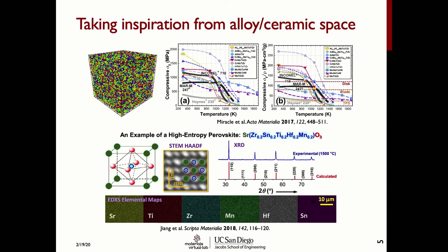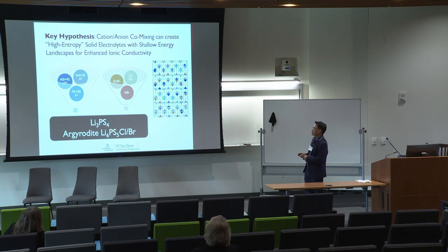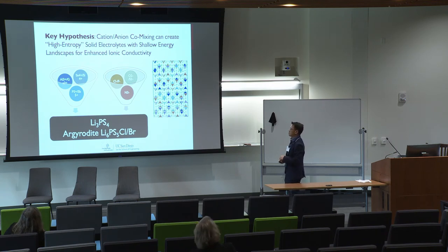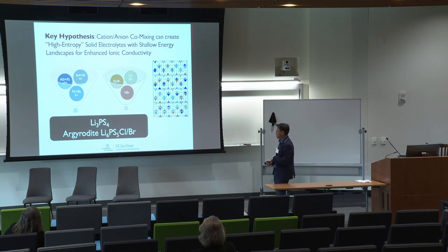High-entropy ceramics are a newer development, only discovered in the past two years, and it is still unclear what benefits they confer. In our case, what we want to do is see if we can exploit the same principle: by putting many different elements together within the solid electrolyte material, can we actually achieve all the things we want in a solid electrolyte? Our key hypothesis is that by mixing cations and anions together in prototypical solid electrolyte materials, we can create high-entropy solid electrolytes with a shallow energy landscape and high ionic conductivity.